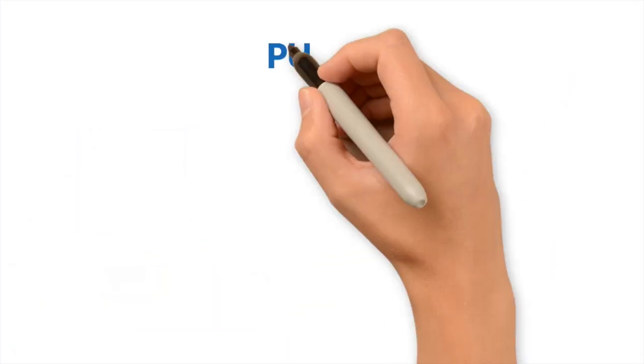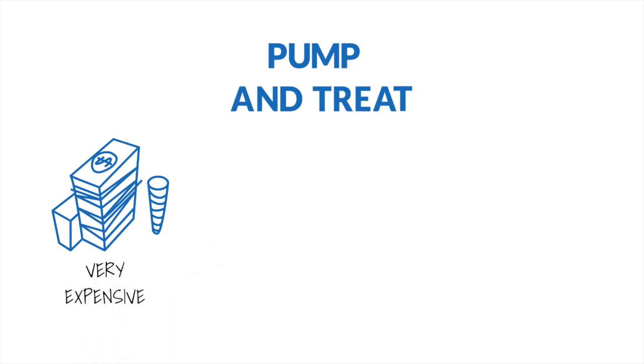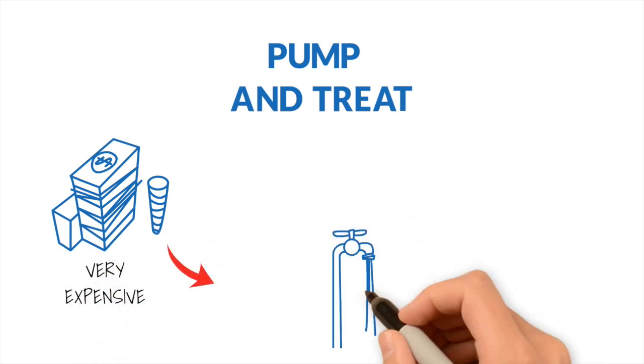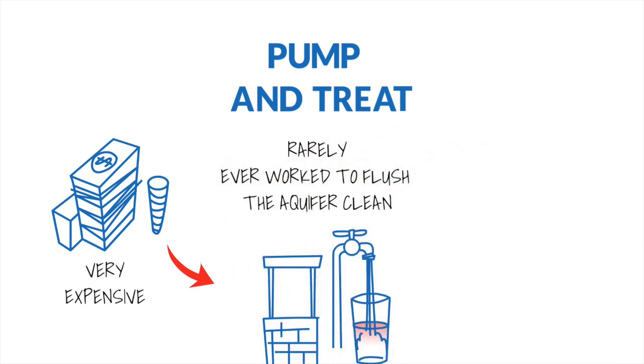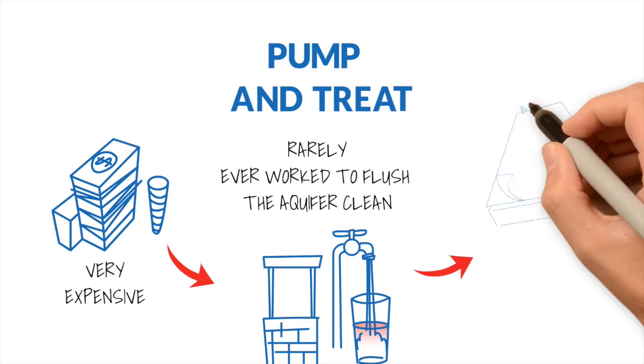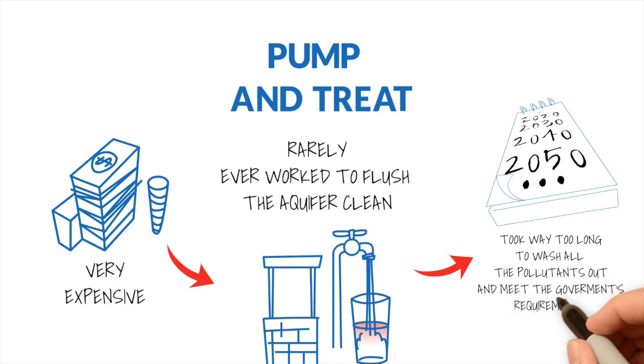This approach, known as pump and treat, was very expensive. While it did contain the contaminant plume from moving off the property, it rarely ever worked to flush the aquifer clean. Flushing the aquifer by pumping water through it simply took way too long to wash all the pollutants out and meet the government's requirements.